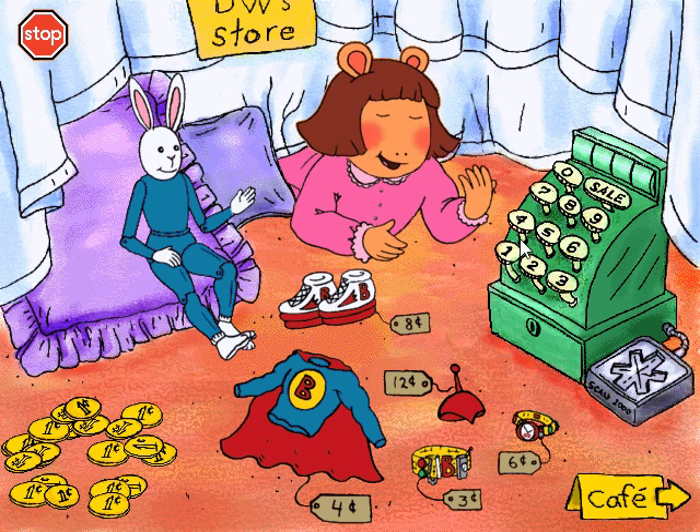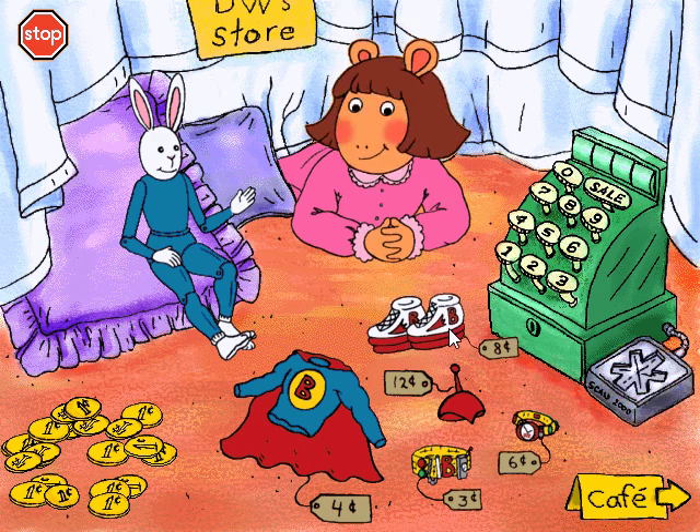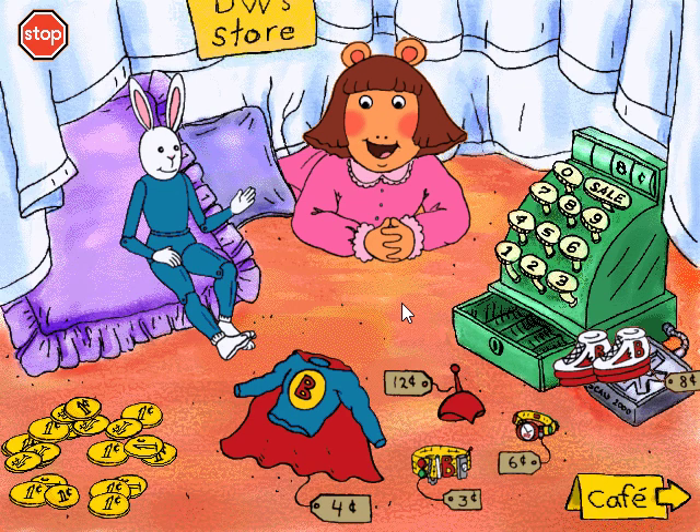To buy something, just drag it over the scanner. That'll be eight pennies, please.